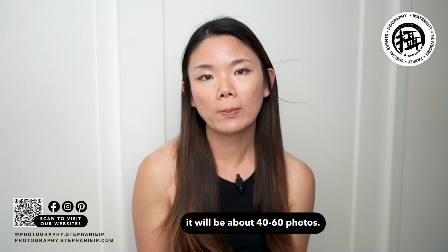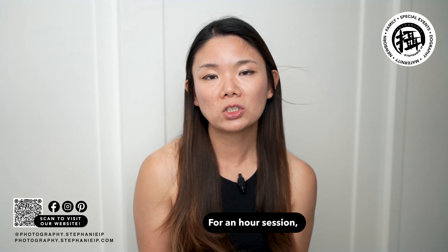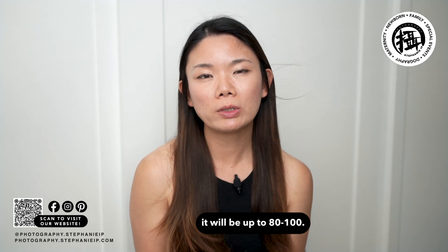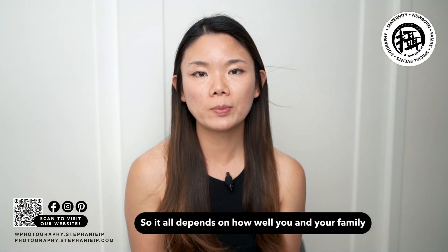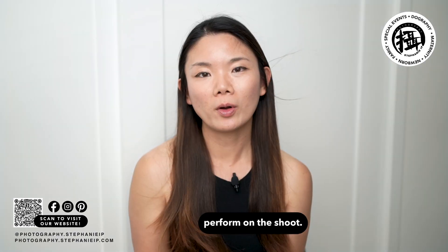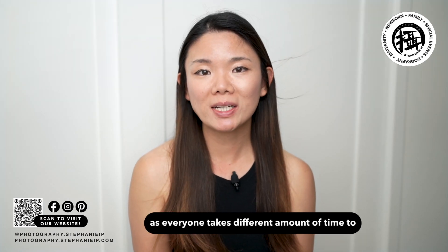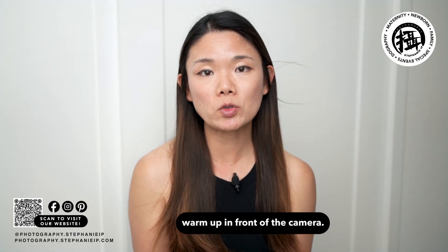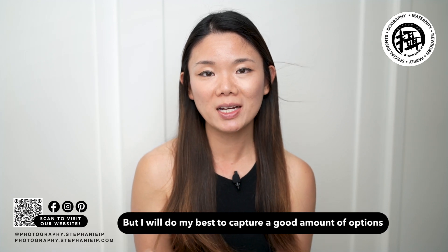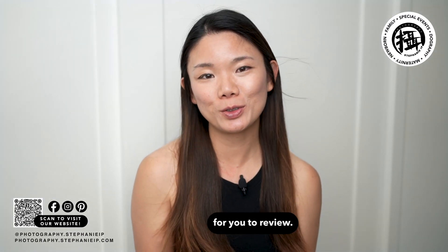For a 30-minute session it will be about 40 to 60 photos, and for an hour session it will be up to 80 to 100 — it all depends on how well you and your family perform on the shoot. There are no guaranteed numbers as everyone takes a different amount of time to warm up in front of the camera, but I'll do my best to capture a good amount of options for you to review.